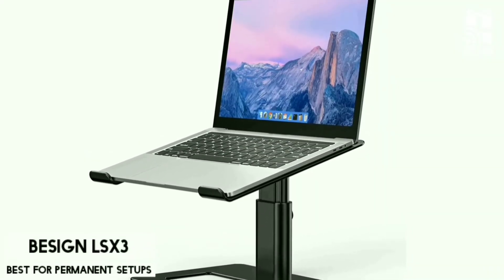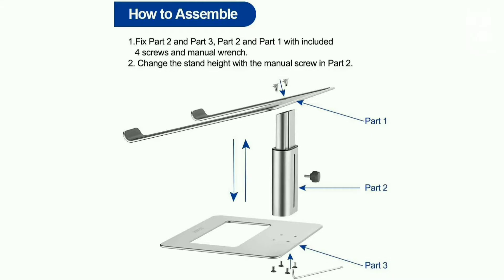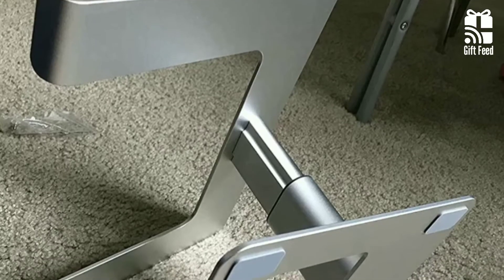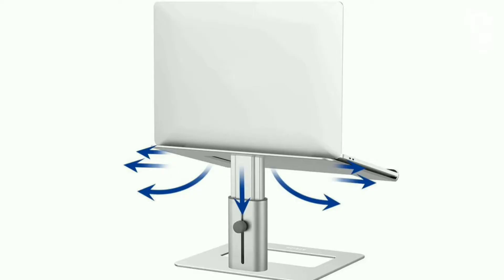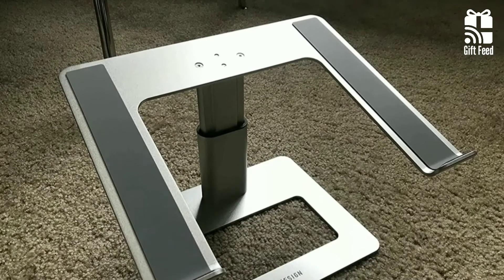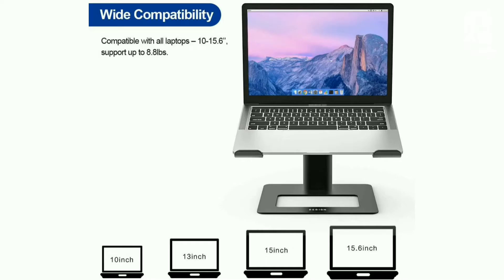Besign LSX3. The Besign LSX3 Aluminum Laptop Stand is a great way to keep your laptop safe and sound while you work. It comes unassembled, so you need to put it together using the four included Allen head screws. The aluminum construction ensures durability over time with its sleek look. It's sturdy and can support up to eight pounds. It has an open design that promotes good airflow to prevent your laptop from overheating. The base measures around 8.8 by 11.4 inches, and a knob on the back allows you to adjust how high or low your laptop can go.